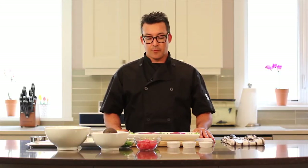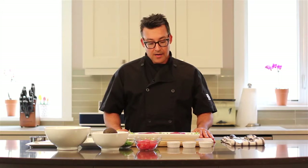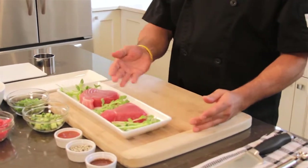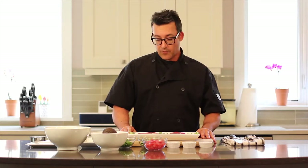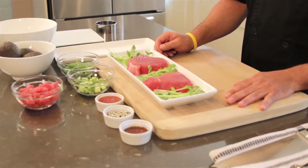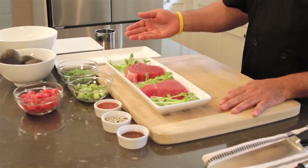In front of me I have two beautiful pieces of tuna. You can see in terms of the color, they are gorgeous and red. When choosing fish, the first thing that you want to make sure is the color. It should be beautiful and red if you're choosing tuna.